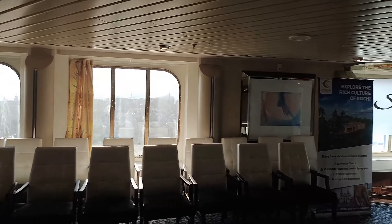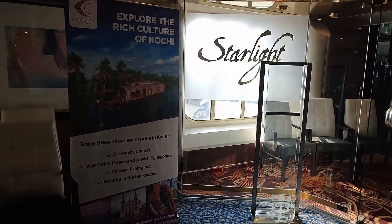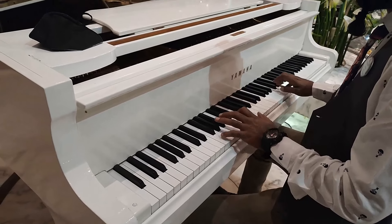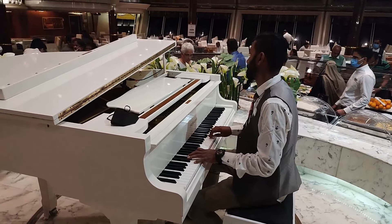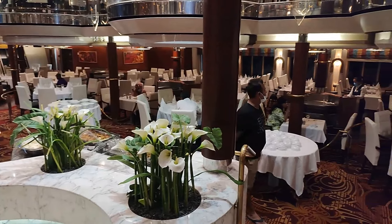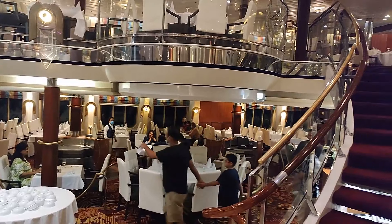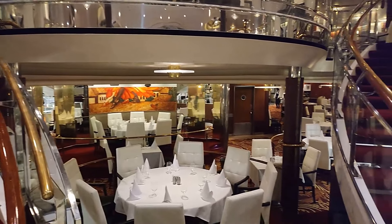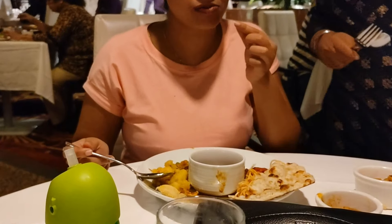It's almost 4pm now and we were starving. Time to experience our first meal on board as we head towards Starlight, the fine-dining restaurant. Soft music and the all-white classy decor gave this place a very soothing and pleasant vibe. The food spread was pretty good and quite delicious too. However, the desserts — they were to die for!